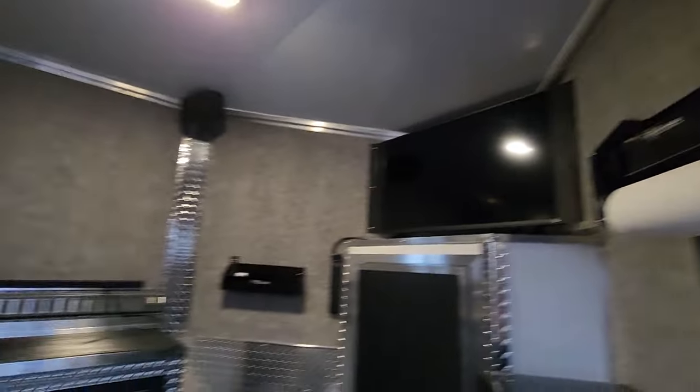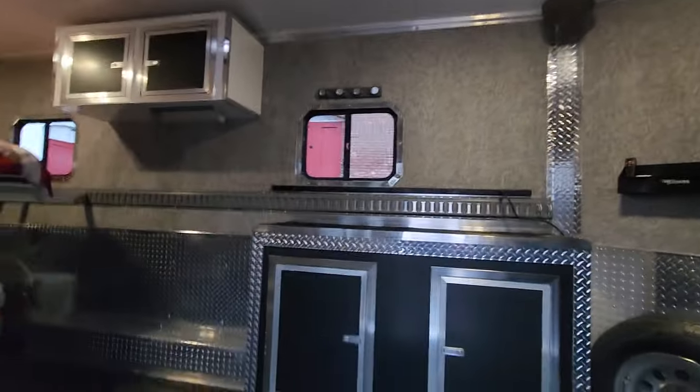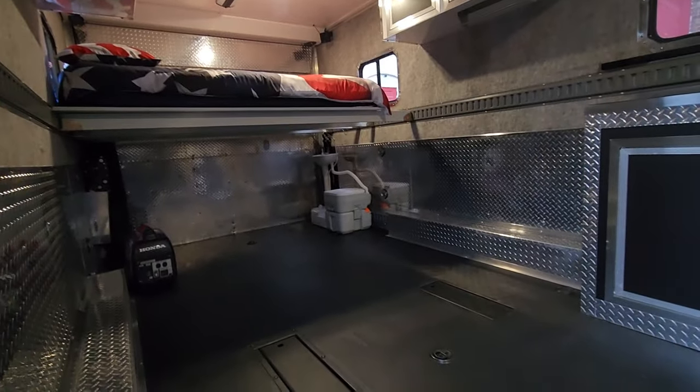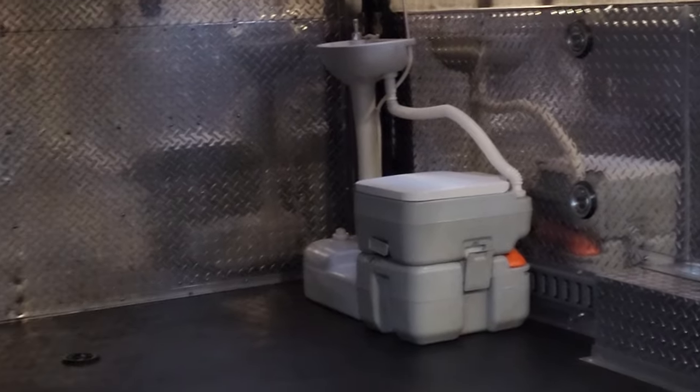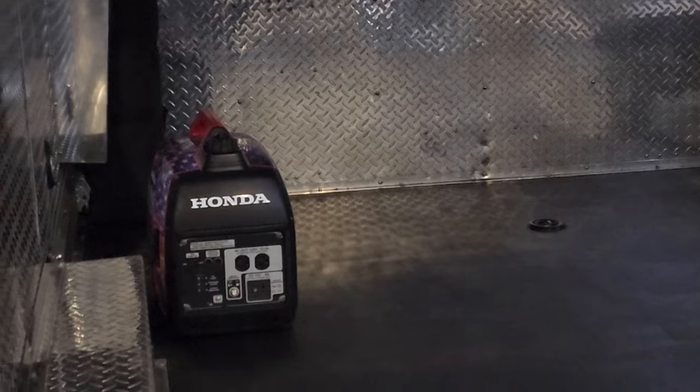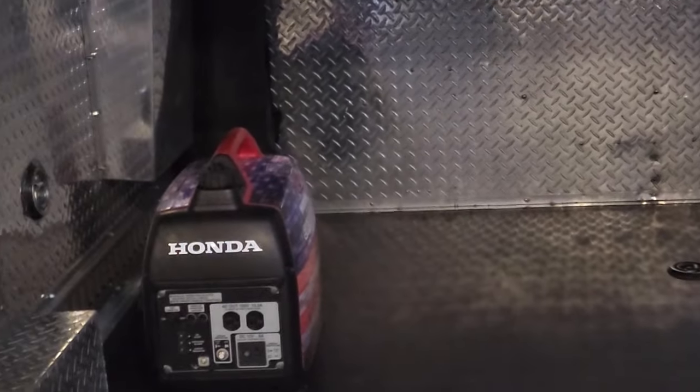It's loaded — I'll have a full video on it soon. For those watching the channel, you know it's been a long time coming. It's got a porta potty and a sink in the back. There's also a Honda generator with an all-American flag wrap on the side.